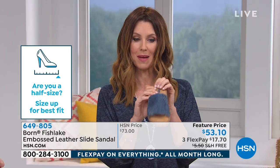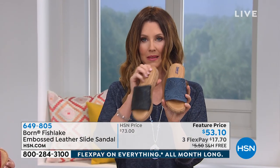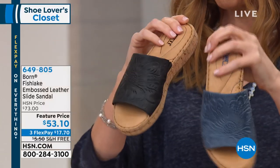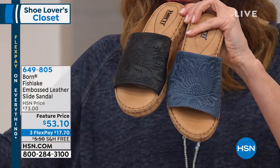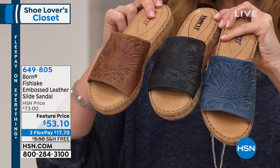Are you a half size? Size up for best fit. Here it is in your navy. There's your black. I love the combination of black and cork — very fresh. Here it is in your tan. And then we have two more colors.